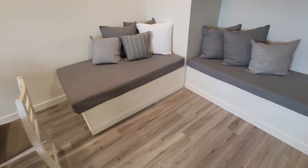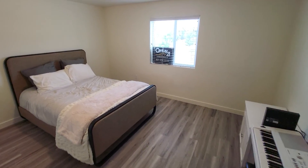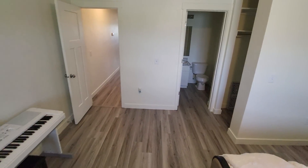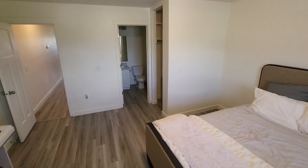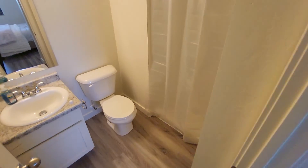Some nice custom benches to relax on. This is kind of a master bedroom. New laminate flooring. Master bath.